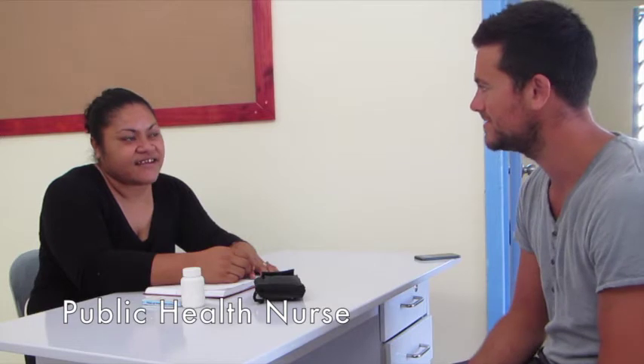This is Lupe and we're in Harpai Ewa Island, Harpai, Tonga. Lupe is the community public health nurse here.